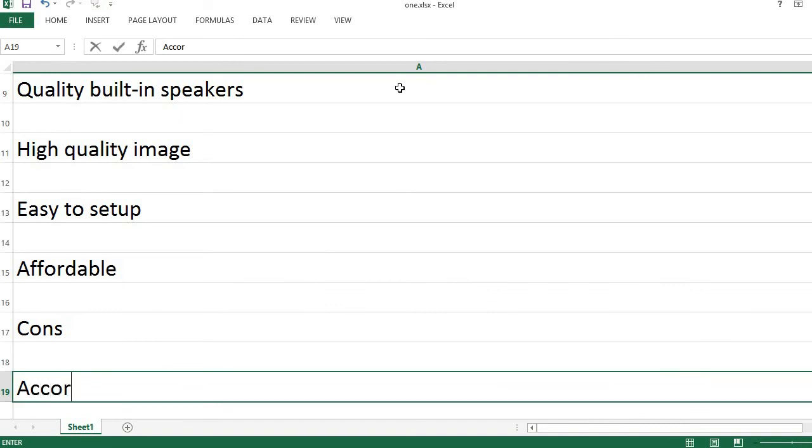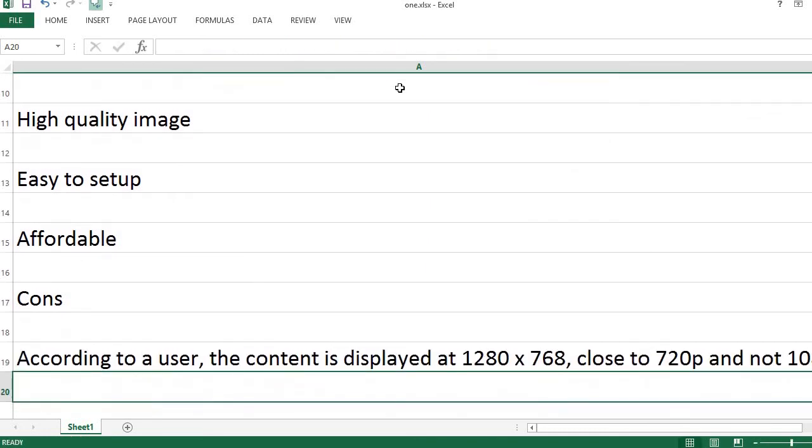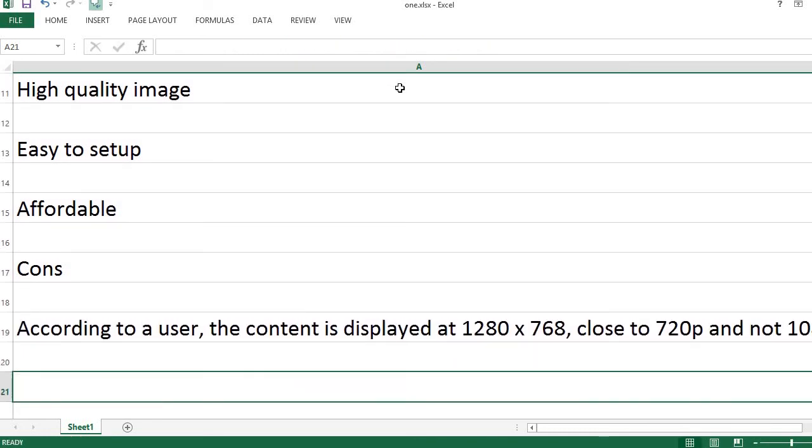Cons: According to a user, the content is displayed at 1280 x 768, close to 720p and not 1080p. It also makes some noise.